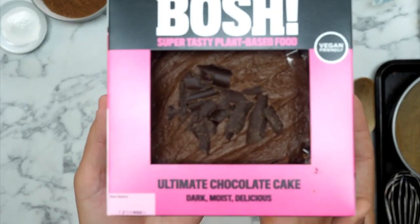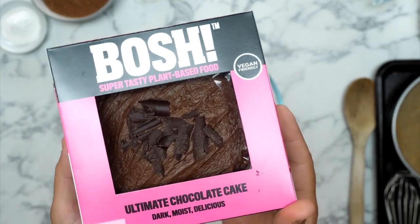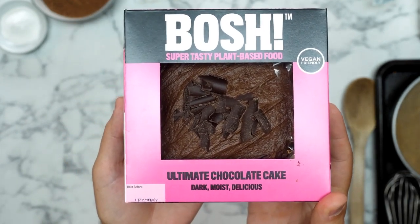This is a BOSH ultimate chocolate cake which says on the packet that it is dark, moist and delicious. This is now, as of today, available in supermarkets in the United Kingdom! It's like the realization of four years of our dreams - to get products in the supermarket.